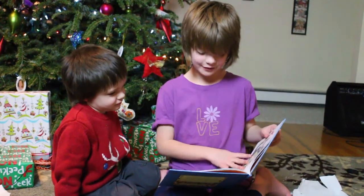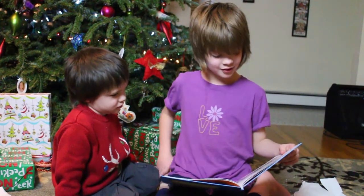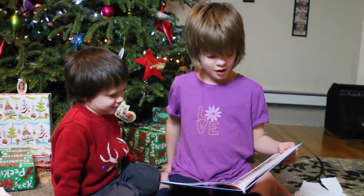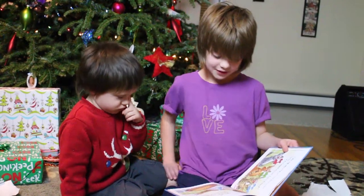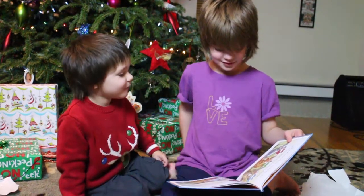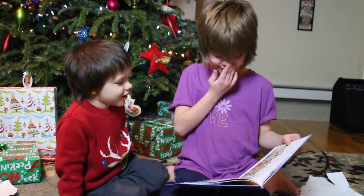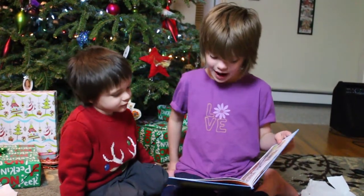The three little kittens found their mittens, and they began to cry. Oh, mother dear, see here, our mittens we have found. What? You found your mittens, you good little kittens. What's in this picture, Cooper? They are happy. Yeah. And what are the kittens holding? The mittens. Yeah, you good boy.